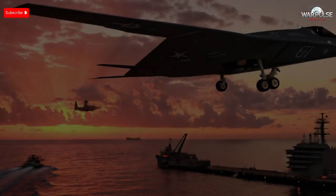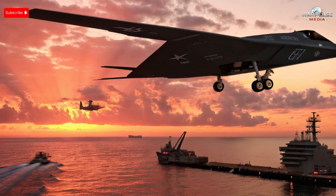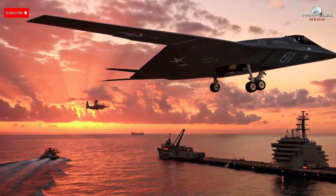A stealth drone that can disappear into the sky and then vanish underwater — Iran's new Hadid 110 is changing everything. Today we reveal how this hidden drone could strike warships before they even know what's coming.